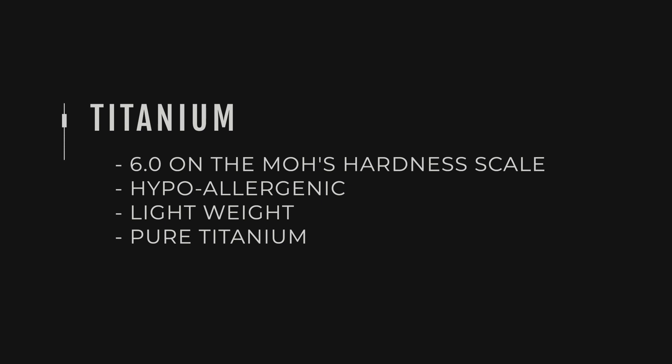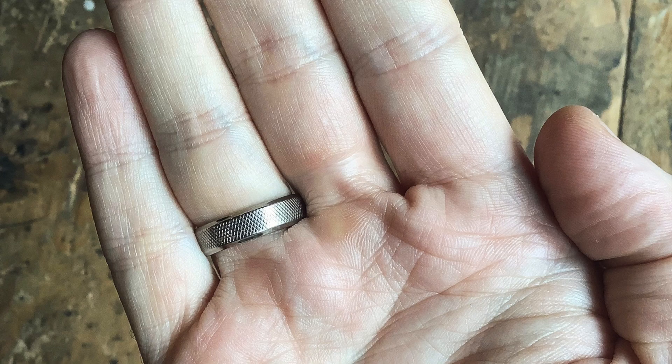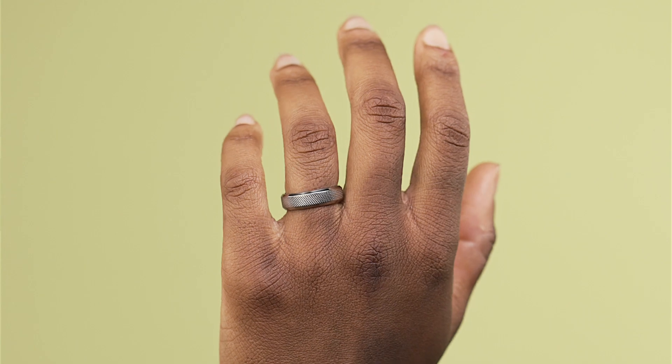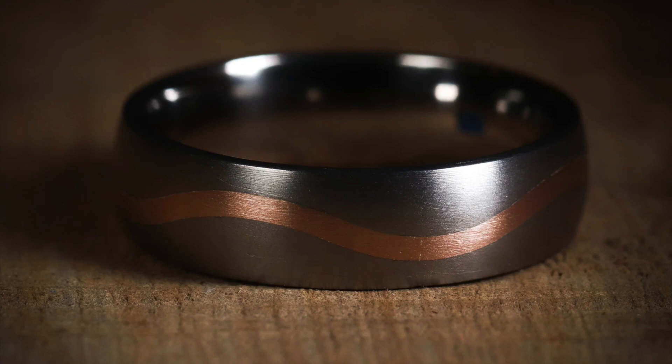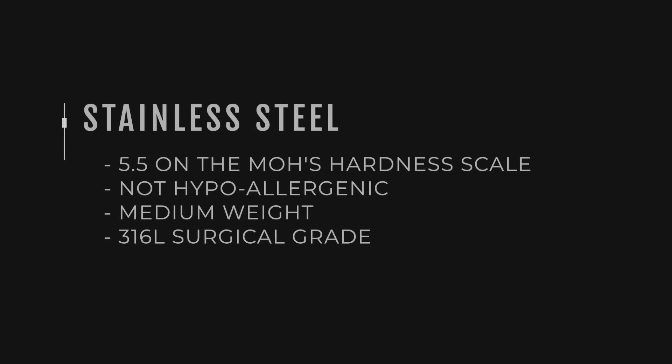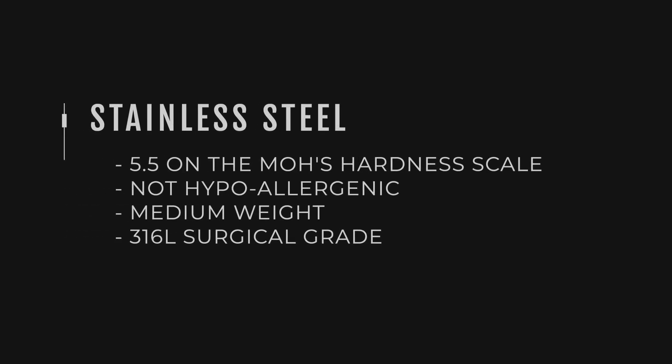Moving on to titanium — similar color to tungsten but slightly less on the Mohs scale at six, which is the baseline for our rings. It's a tough metal used in aircraft engineering and all sorts of things. It's one of the best for hypoallergenic properties — if you've got allergies, titanium is a really safe bet. It's not going to make your fingers itch with any contaminants, and it's super lightweight, so there's really nothing to it when you feel it.